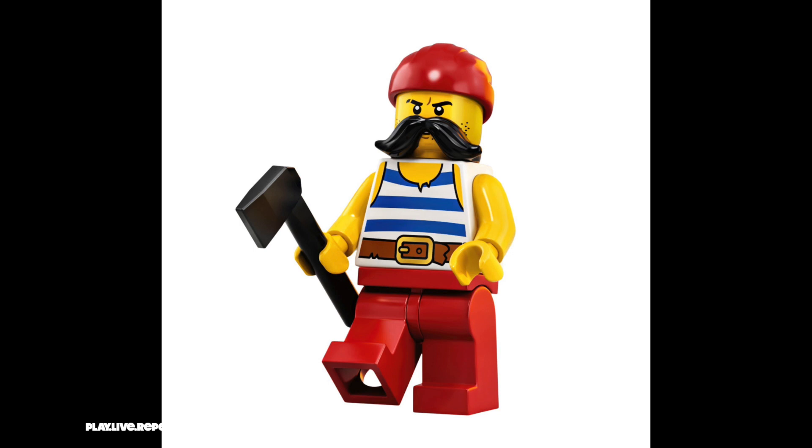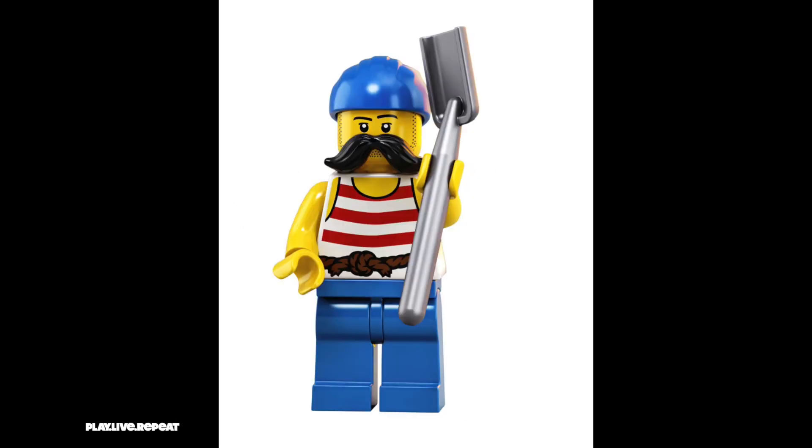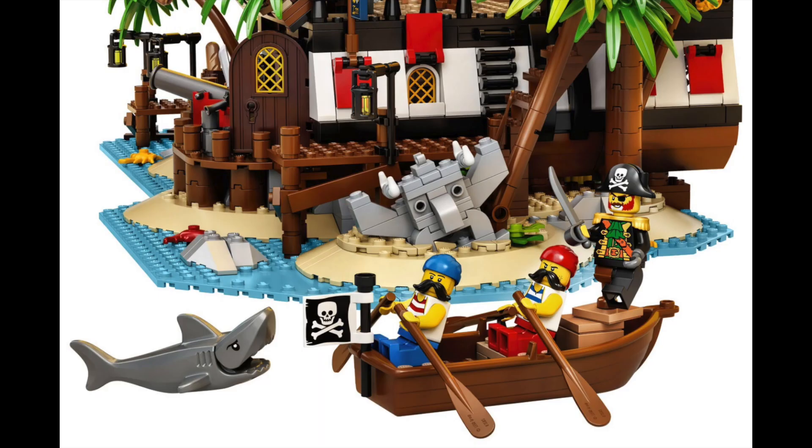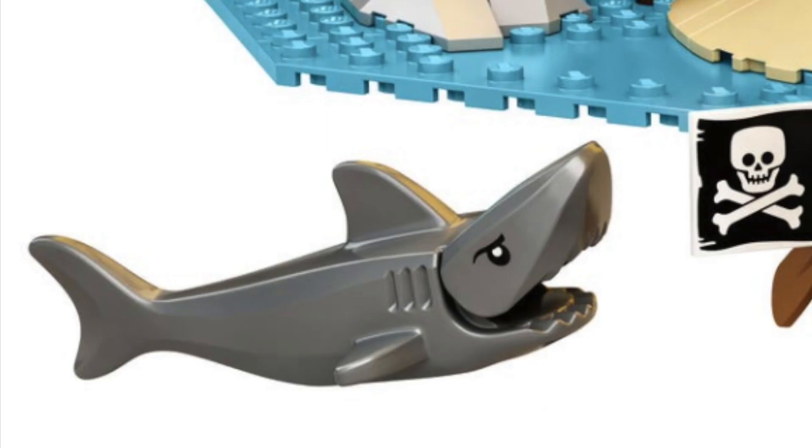LEGO fans may see that this LEGO Ideas set is inspired by the various LEGO sets from the days of yore, 1989 to 1997, including the 1989 Black Sea Barracuda pirate ship model. What I remember from my childhood is that shark from the Battle Cove set.